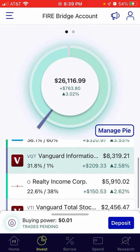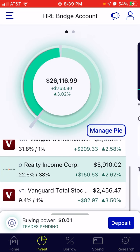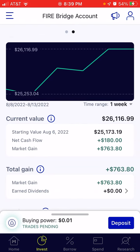Everyone was green this past week, which is absolutely amazing. The account started at $25,173.19 at the beginning of the week and ended at $26,116.99. You can see the breakdown of what the increase was — $180 was a deposit that I made, but the rest was in gains, which is great.